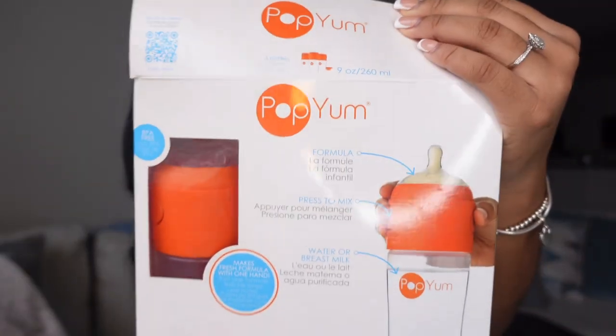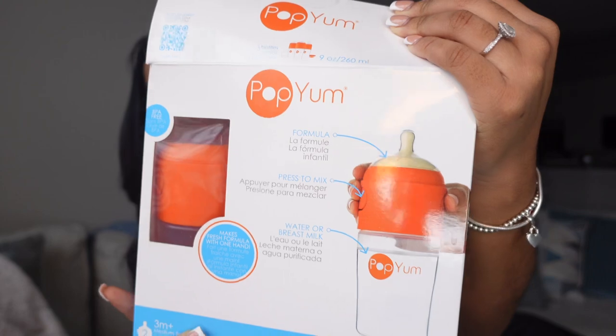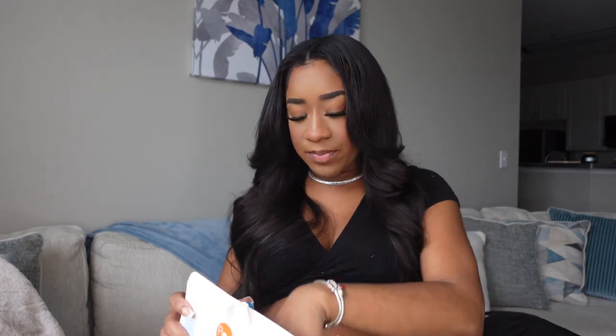She also got me some diapers, and then these PopYum bottles — I have heard nothing but good things about these. These are basically for when you're gonna feed your baby formula: you put the formula up top, and when you're ready you press the button, it drops down, and you mix together the water and the formula. It also came with zero-month slow-flow nipples as well so baby doesn't choke.